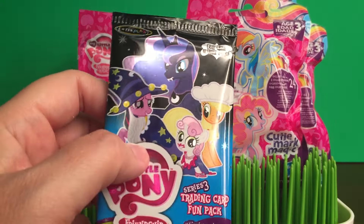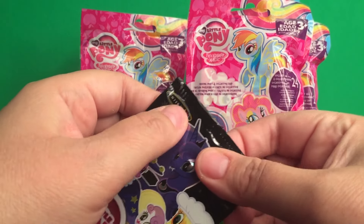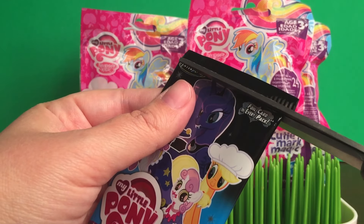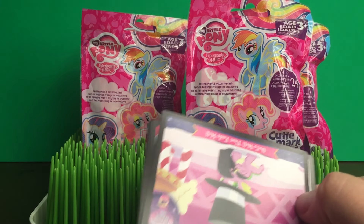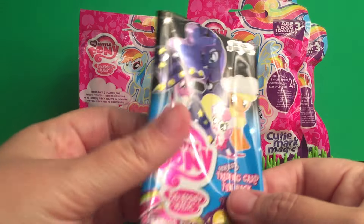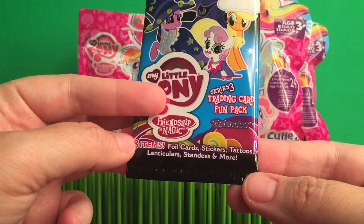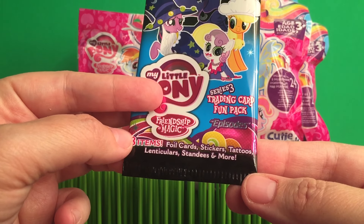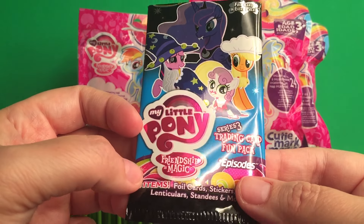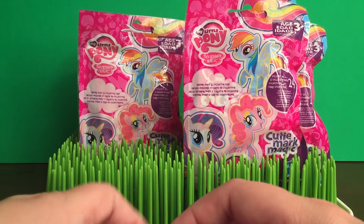So let's start off with the trading cards. I just started this collection, so I don't have a whole lot yet, but I'm really excited to see which ones we get. Inside is eight different items. You get foil cards, stickers, tattoos, lenticulars, standies, and more. And this is the Episodes Collection. Super awesome. So let's see which cards we get.